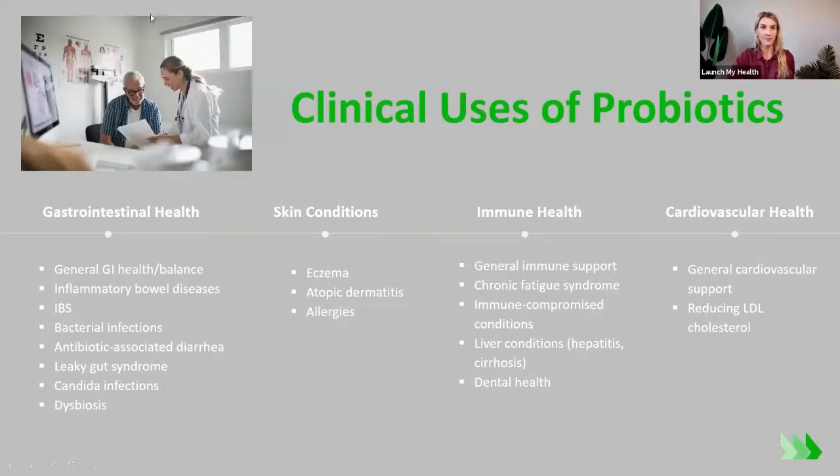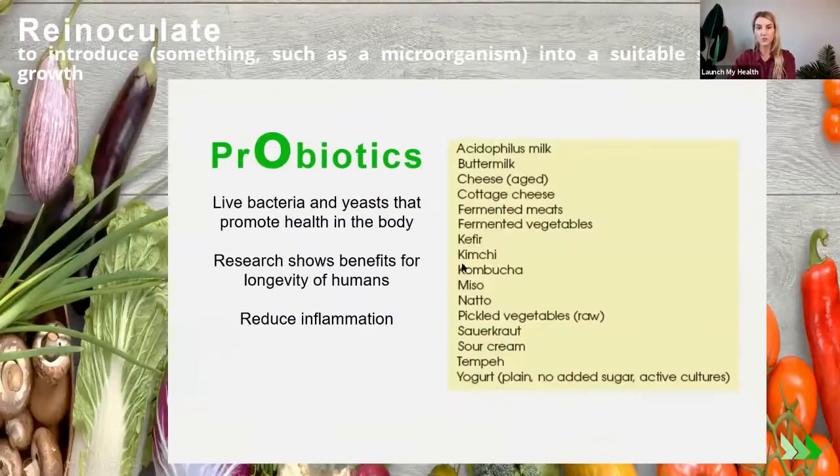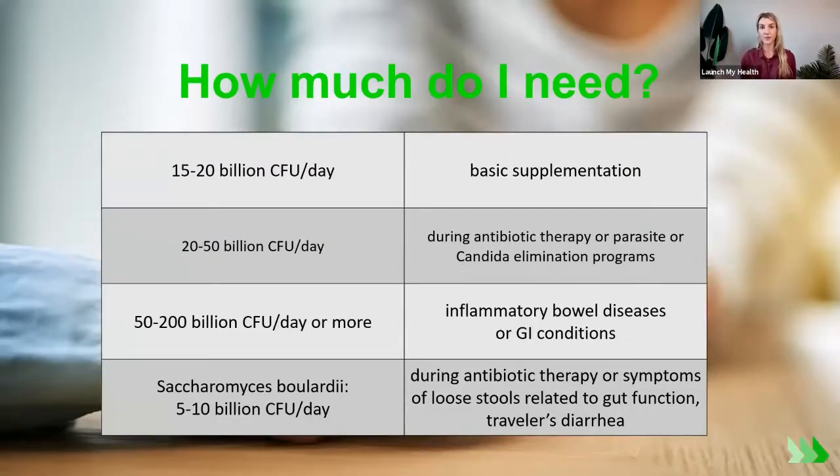With probiotics, I'm often asked about supplements and how much to take — talk to your doctor or see me for a one-on-one. There are clinical uses of probiotics that go beyond the gut. For GI health, skin conditions, immune health, and cardiovascular health, probiotic supplements have been shown to help. But we don't want to only rely on a probiotic supplement — we also need to consume probiotic foods and prebiotics to support that.